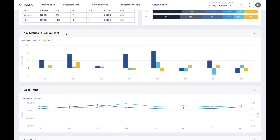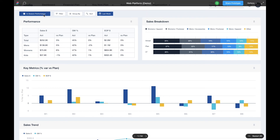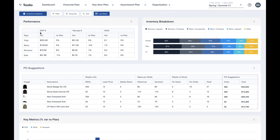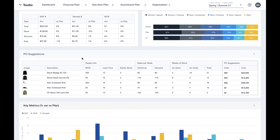Now let's look at a different view of the Tulio dashboard, which highlights important metrics for inventory planning and inventory management. As you can see here, you have your plans next to your actuals, which allows you to take action and re-forecast accordingly based on real-time information.